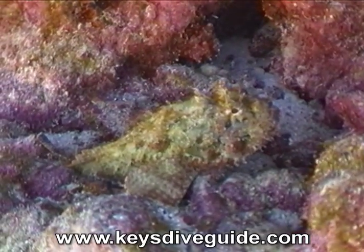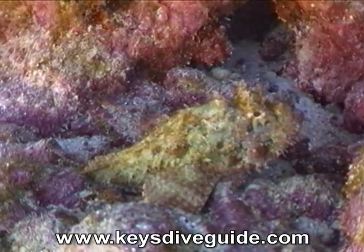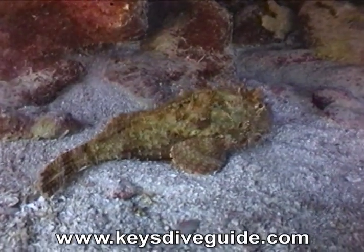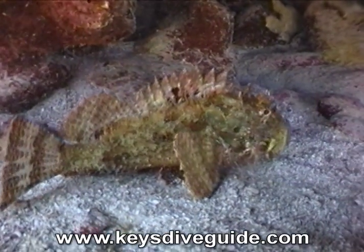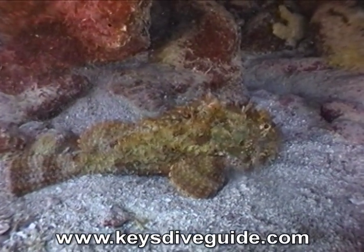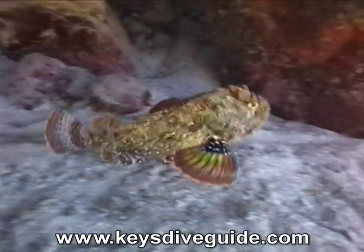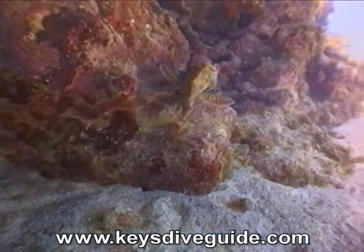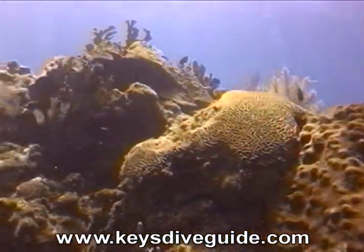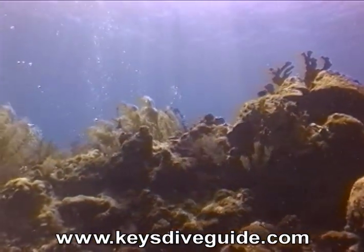The scorpionfish blends in with the reef, allowing it to surprise smaller fish that don't recognize it as a predator. Its dorsal fin is poisonous. Notice its beautiful pectoral fins. After exiting Hourglass Cave, divers can see their diffused bubbles passing upward to the surface through the fissures in the coral.